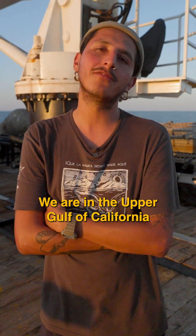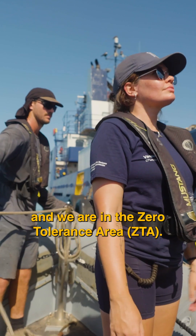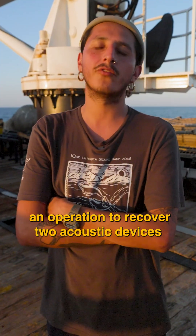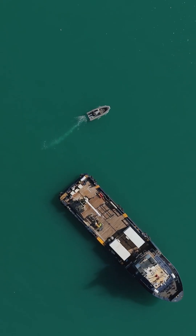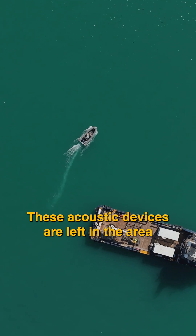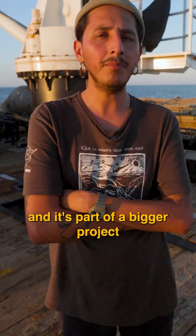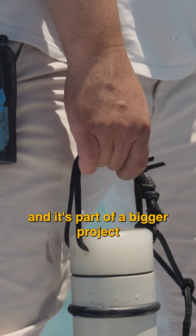We are in the upper Gulf of California, in the zero tolerance area. Right now we are in the middle of an operation to recover two acoustic devices. These acoustic devices were left in the area by researchers from CONAMP and it's part of a bigger project.